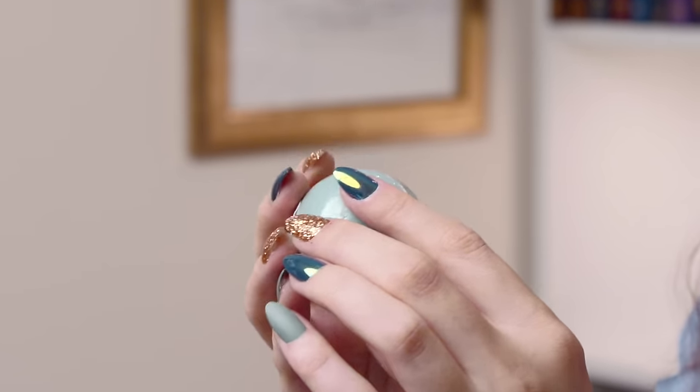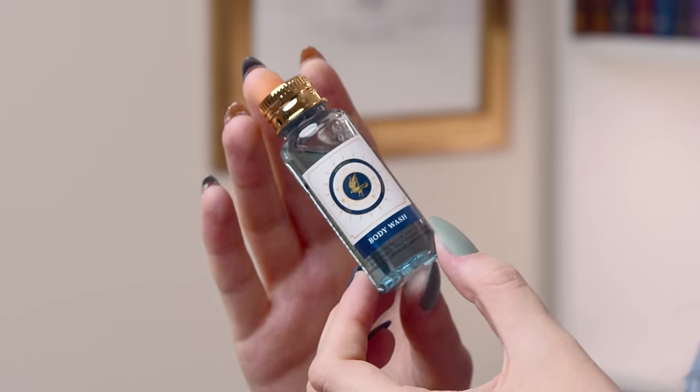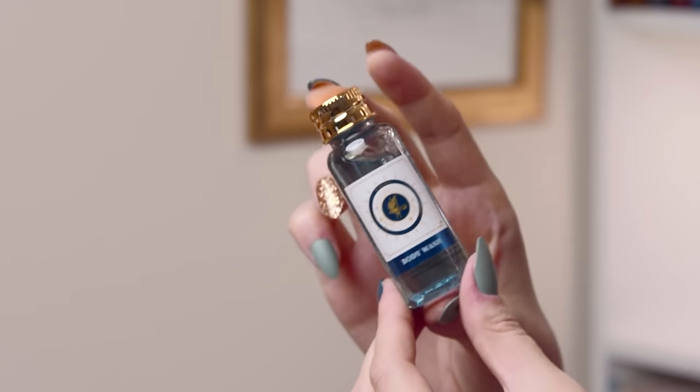Number thirteen — a lot of people think it's an unlucky number but I think it's classed as lucky in certain places. Either way, we've got another bath bomb. What house is it going to be? It's a little Slytherin bath fizzer. I'm going to have so many tiny little bath bombs — I quite like the little ones when you don't want a full shebang. Number fourteen — a Ravenclaw body wash. Same as the others, just in a different scent, different colour and a different label. Very, very nice — perfect for travelling.